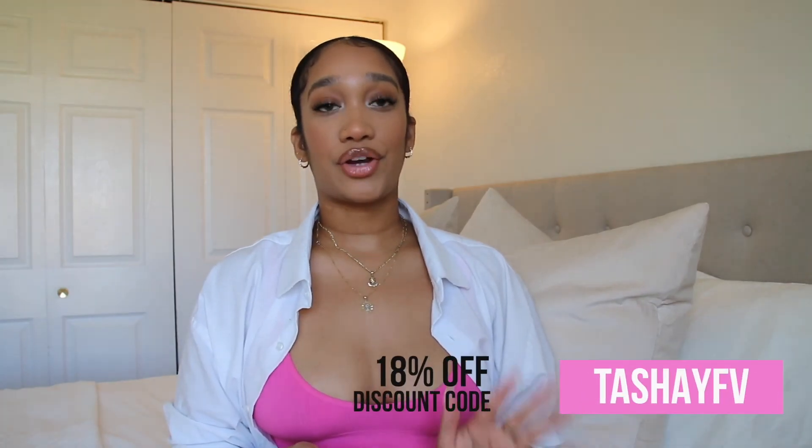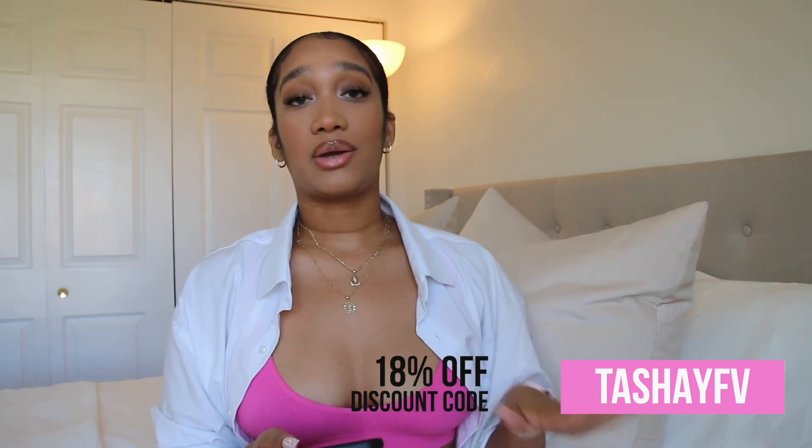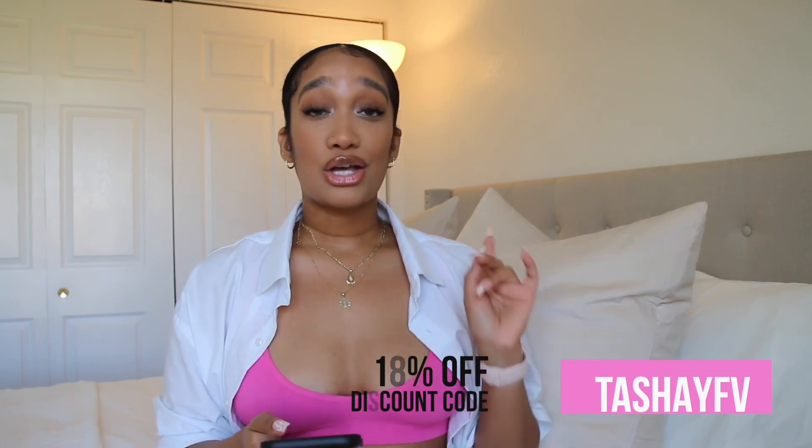I really enjoyed all the items I picked out and I definitely recommend checking their website — they have a lot to choose from. Everything I picked out looked exactly like what I saw on the website, and the sizing is pretty accurate since I'm usually a small and everything fit perfectly. I do have a discount code for you guys: use TACHEFV for 18% off all items on their website. Make sure you use it to save some money. That's the end of today's video — see you in my next one!